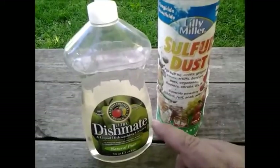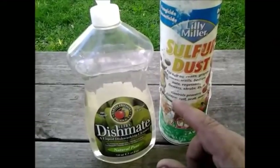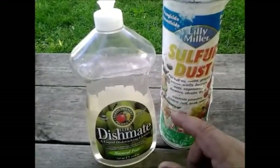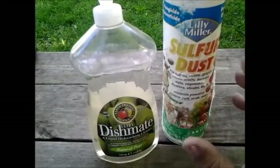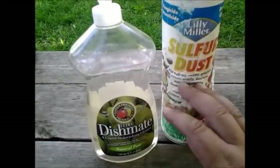Now what I will say is, once the powdery mildew is established, you're not going to stop it with this. You might help control it or slow it down. If you have it established, you need to remove the lower leaves that are infected as soon as possible. You need to get those in a bag and away from your garden. Don't touch the other leaves until you wash your hands. Then apply this to the healthy leaves.